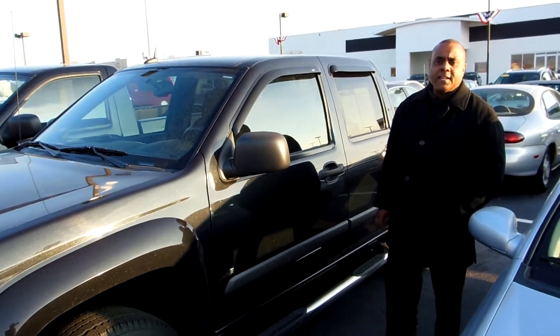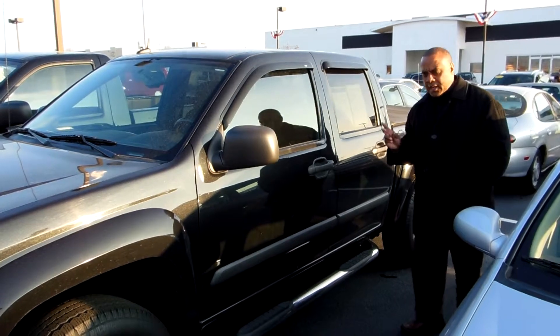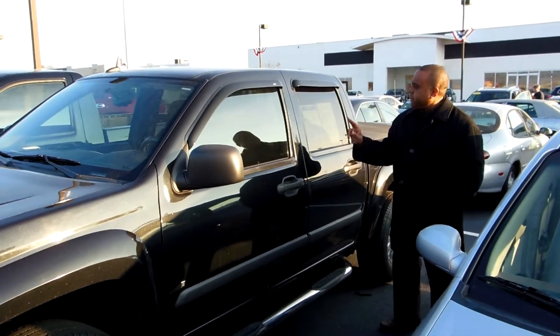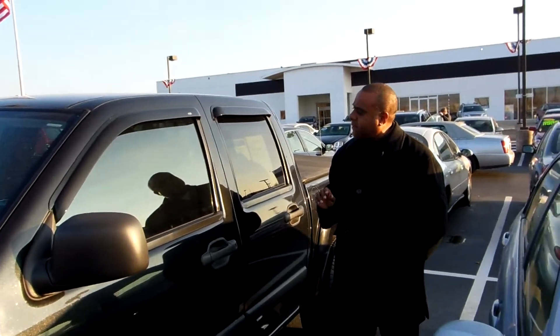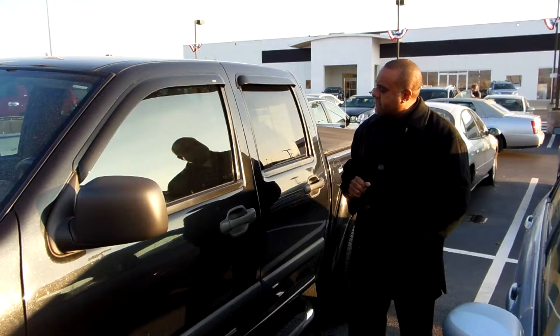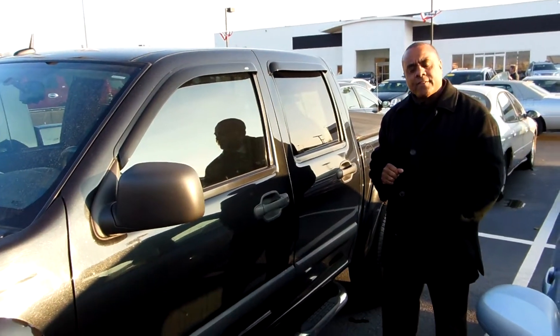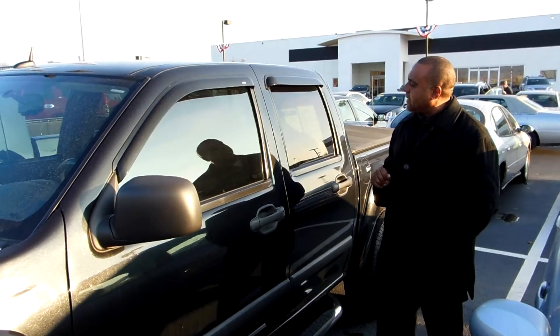Chris here. We just spoke via email and I wanted to introduce you to the 2008 Colorado that you inquired about. This vehicle is a four-wheel drive as you asked about. It has 51,000 miles and I have it listed at $22,995. I probably have a better internet price but that is what I have it listed at right now.